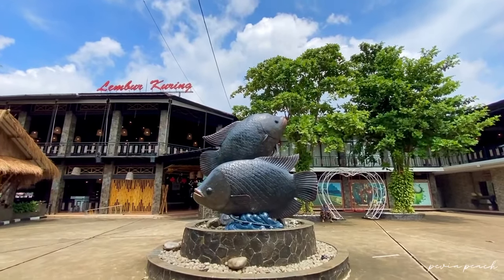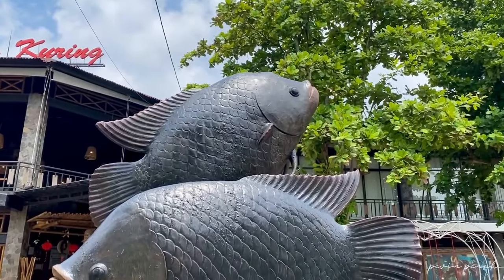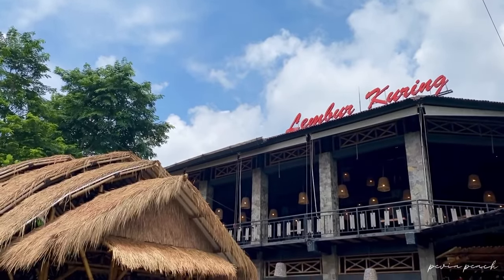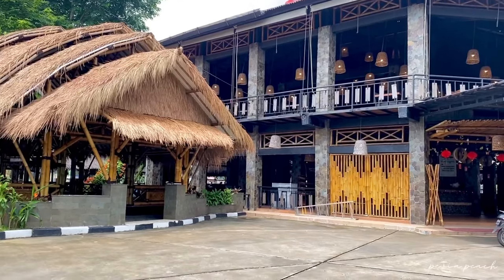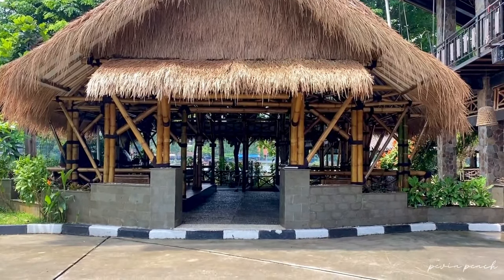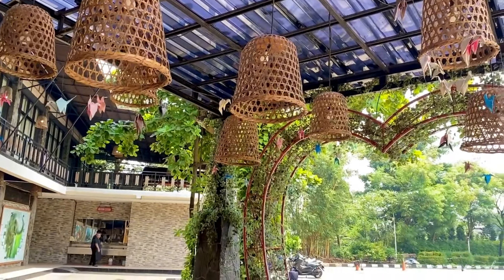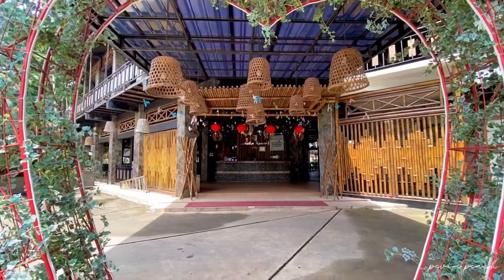Di depan sini, kita sudah disambut dua patung ikan gurame yang sangat besar, icon dari Resto ini. Resto Lumbur Kuring and Seafood ini memiliki dua bangunan: satu bangunan dengan dua lantai, dan satu bangunan lagi berkonsep tradisional dari bambu atau saung-saung. Di depan sini juga udah bikin longo aja sama desainnya.